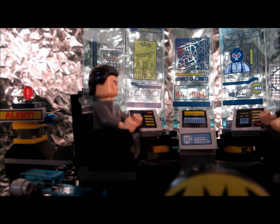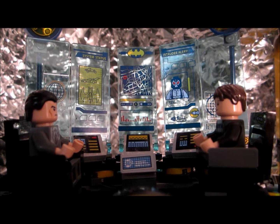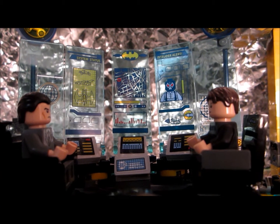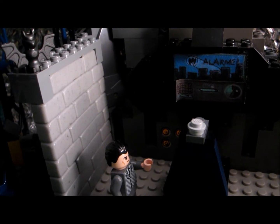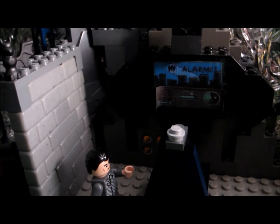And now there are two chairs in the Batcave. And as you can see, the Batcomputer has expanded. We also have another Batcomputer station — this one tells us if we're alarmed.